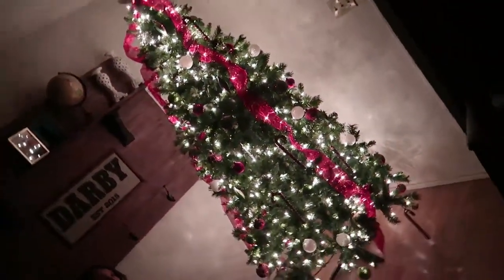Alright, so for those of you who weren't here Monday, we're going to do a Darby Christmas tree lighting for you in 3, 2, 1 — Merry Christmas!